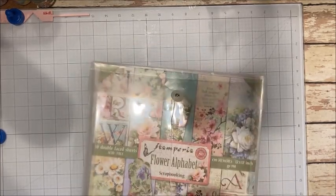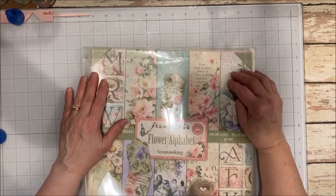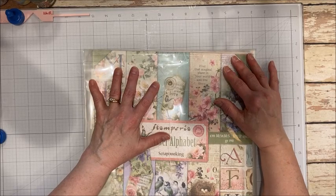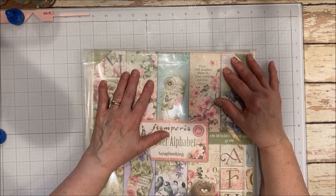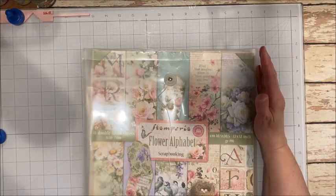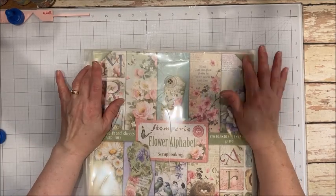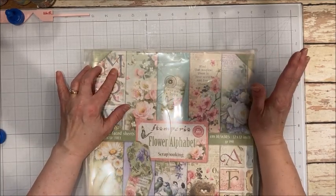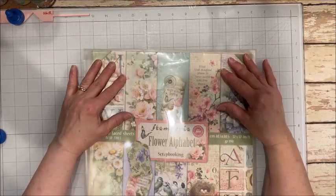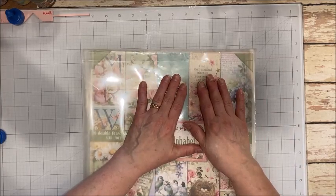If you can't find these portfolios, Totally Tiffany makes some really cool folders which I also love. Or you can buy these ginormous 14 by 13 inch plastic Ziploc bags, and those work well too. I just like the portfolios because they look great and they really protect the paper.